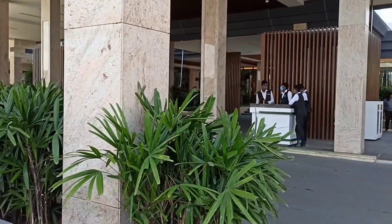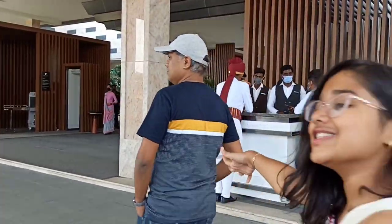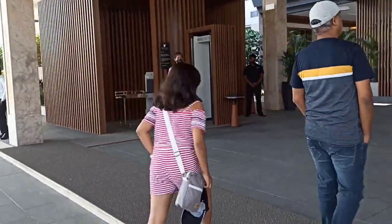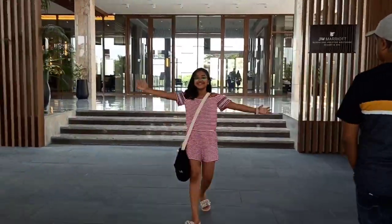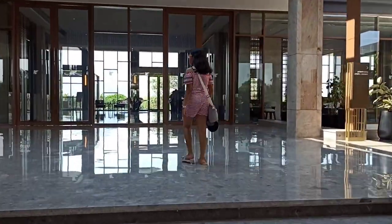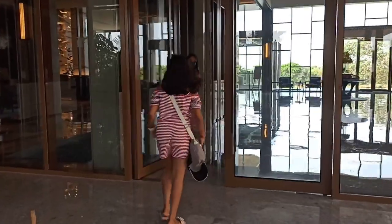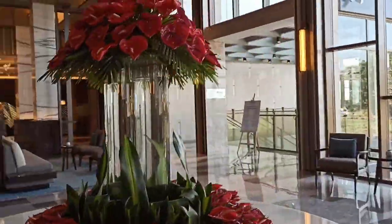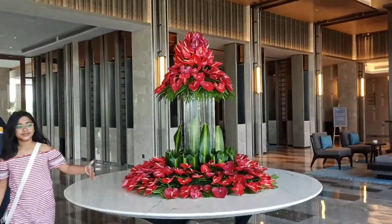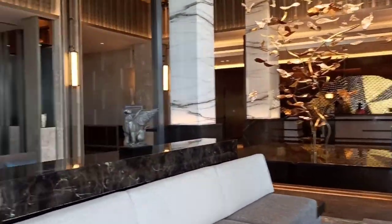As soon as we enter, the gate is very nicely done. This is the front part where we go in. Here they take our bags and keep them at our room so we don't have to carry them. The hotel is very big and massive and it is built very beautifully. There is a lot of sunlight and there are sitting areas here and there. Now we will go into the lobby, where we can check in and check out.